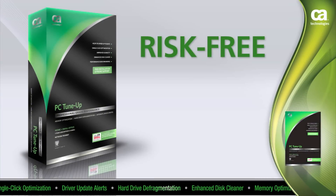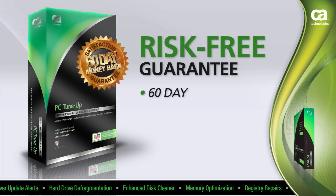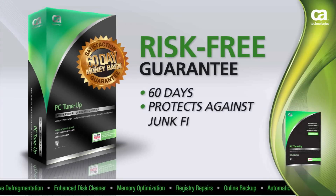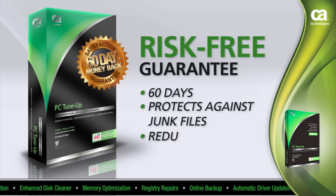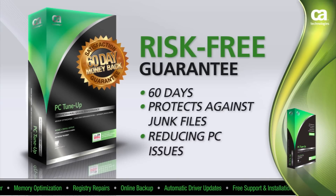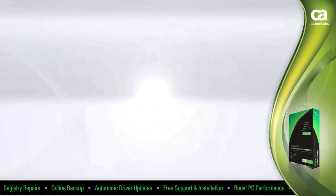Plus, all of our products come with a risk-free 60-day money-back guarantee. That means you get 60 days to see how our professional-grade PC Tune-Up protects you against junk file build-up and other performance-reducing PC issues. And if you're not satisfied, we will refund your money. That's just another level of customer satisfaction we added for you.